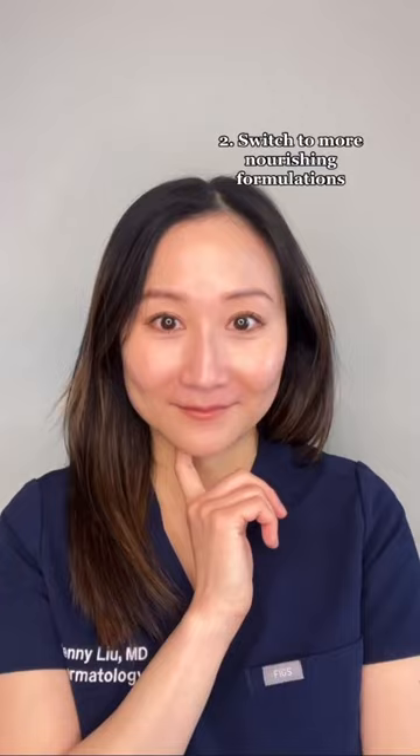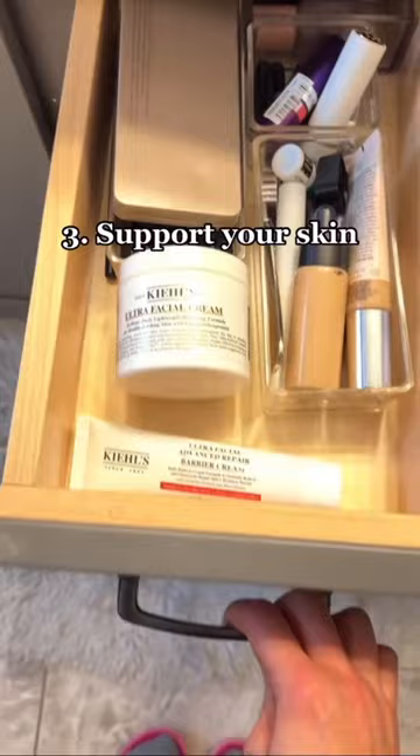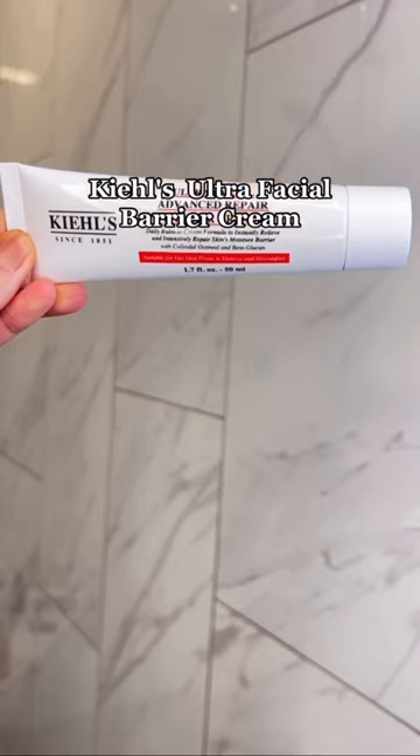And most importantly, it's about supporting and protecting your skin barrier with the right products. Kiehl's Ultra Facial Barrier Cream is one that I've been using and loving this winter.